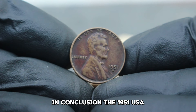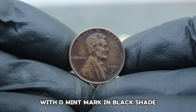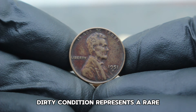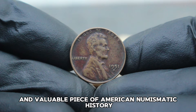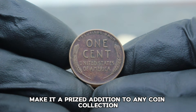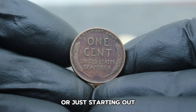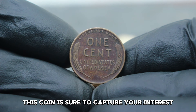The 1951 USA Abraham Lincoln Wheat Penny with D mint mark in black shade dirty condition represents a rare and valuable piece of American numismatic history. Its unique appearance and scarcity make it a prized addition to any coin collection. Whether you're a seasoned collector or just starting out, this coin is sure to capture your interest and admiration.